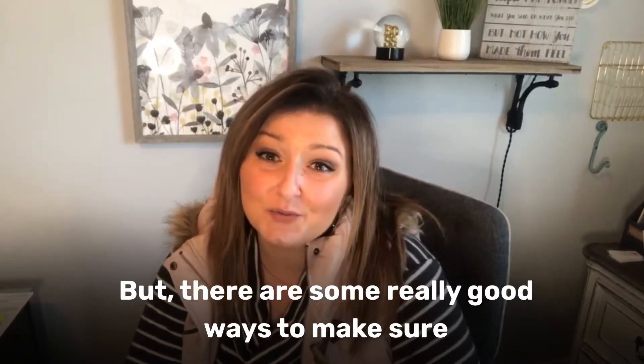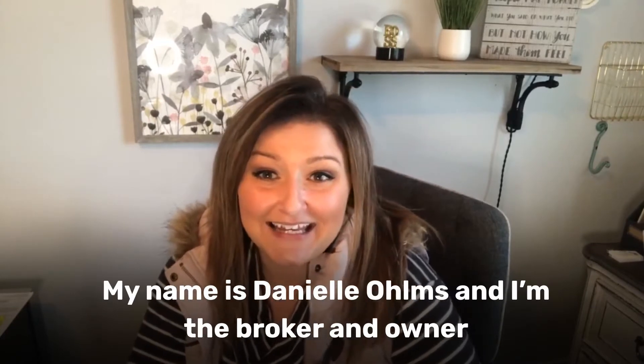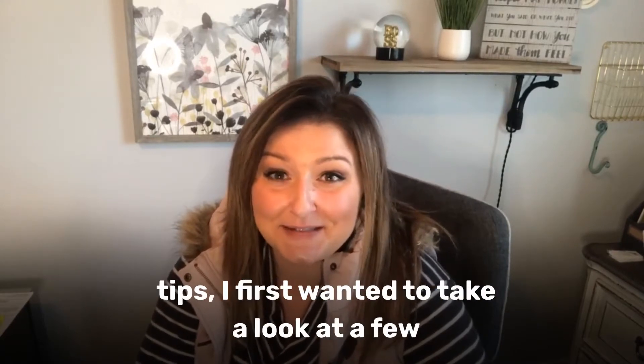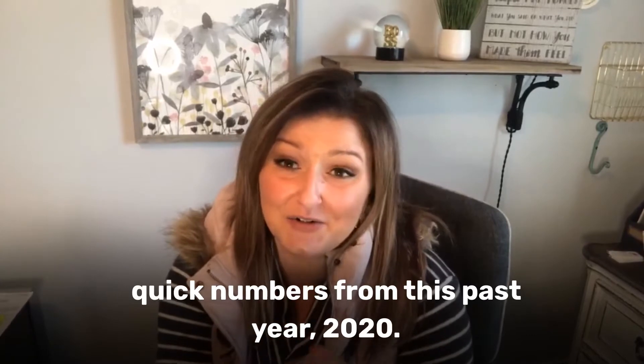But there are some really good ways to make sure your rental doesn't sit on the market all winter. My name is Danielle Holmes and I'm the broker and owner of Key Renters St. Charles Property Management. Before I get into some of these really great tips, I first wanted to take a look at a few quick numbers from this past year in 2020.